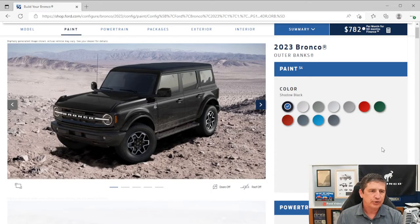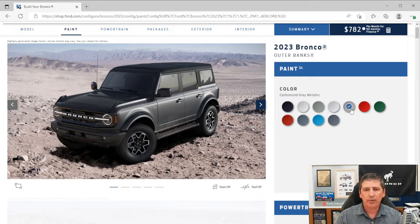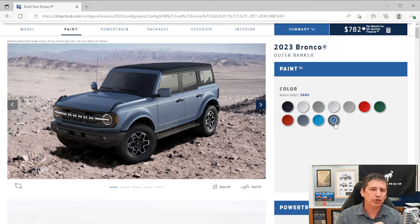Now let's talk exterior features and colors. The colors available are the same as on the other trims: Shadow Black, Oxford White, Cactus Gray, Iconic Silver Metallic, Carbonized Gray Metallic, Race Red, Eruption Green Metallic, Hot Pepper Red Metallic Tinted Clear Coat (an extra $500), Area 51, Velocity Blue Metallic, and Azure Gray — which is a tricoat at $1,000 extra because it has three coats of paint.